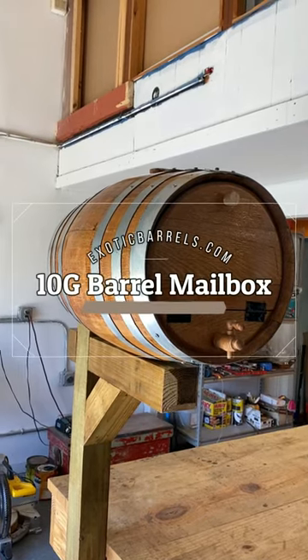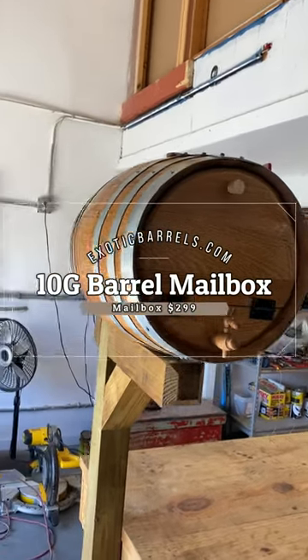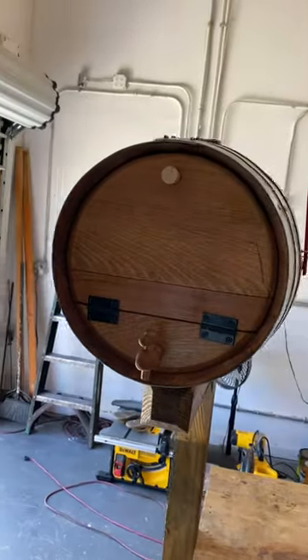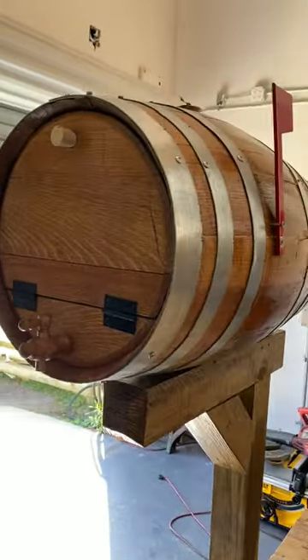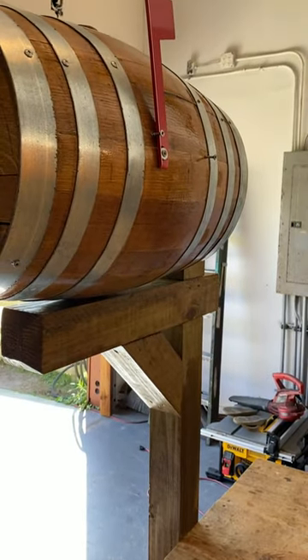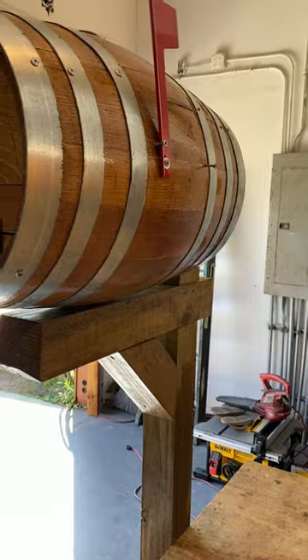What you got here is our prototype mailbox. It's a 12-gallon whiskey barrel with spout, thumb, and flag. It'll go right on your post. It does not include that post — we're not mailing that to you.